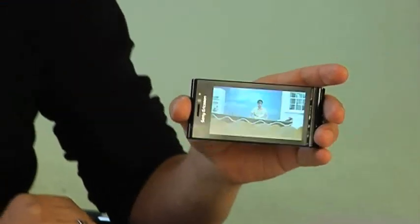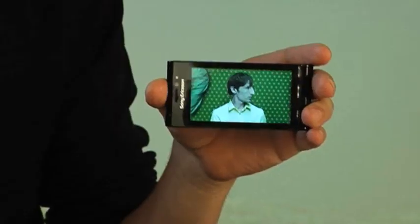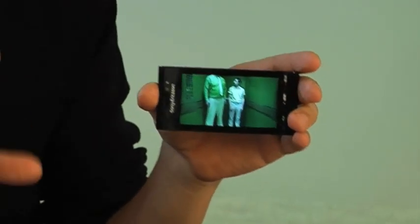Now the first thing you'll notice about the Satio is this huge 3.5 inch widescreen. And it's in true 16:9 ratio widescreen format — that's the same as your TV, which makes it perfect for watching videos that you copy across from a computer or download from the internet.